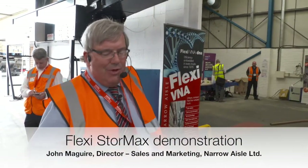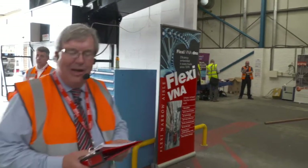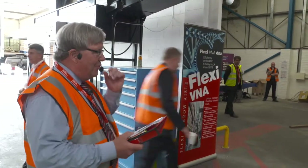Afternoon, ladies and gentlemen. Thank you for waiting for our presentation, and I'll move quickly ahead.